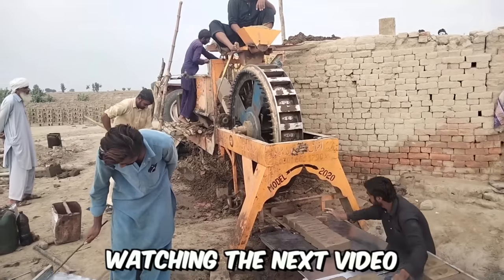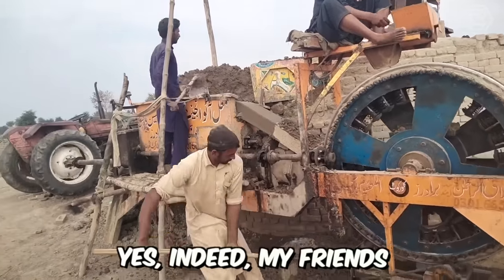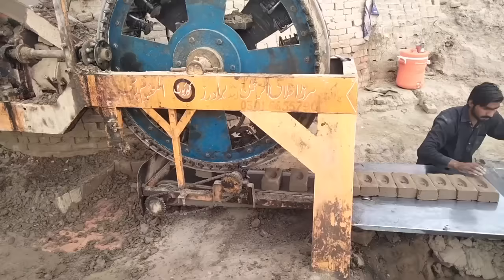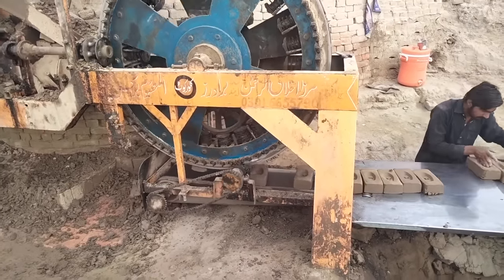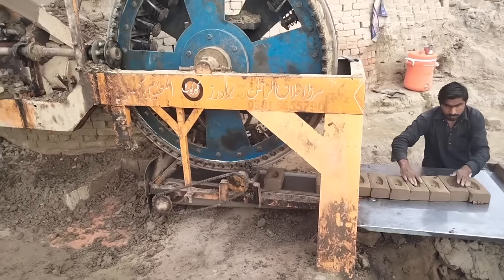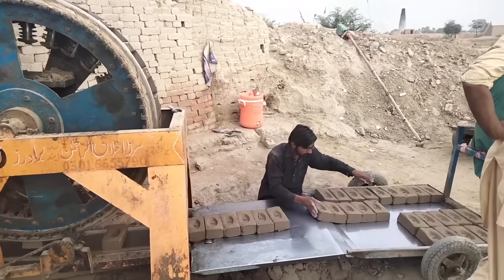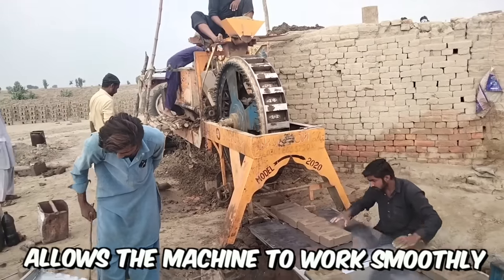Now I've seen it all. Before you is a hydraulic brick press machine. This marvel of technology consists of a main machine, a hydraulic unit, an electrical console, a concrete mixer, a concrete dozer, a stacker, a mold, and a transmission system. The intelligent design allows the machine to work smoothly and efficiently.